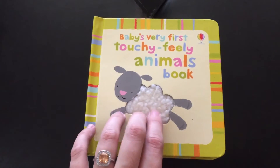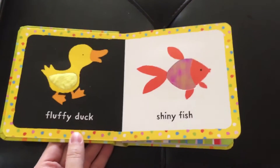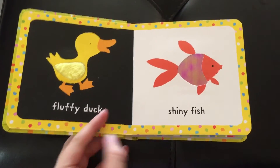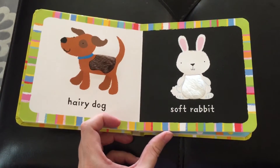It is super cute and I love how all of the covers even have something fun. So there's our fuzzy sheep, fluffy duck, shiny fish, hairy dog, soft rabbit.